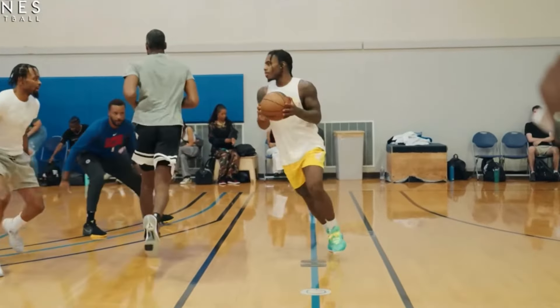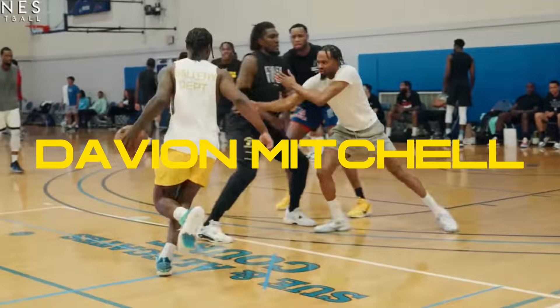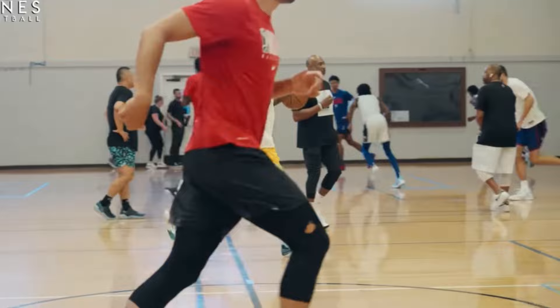A six-foot guard is usually looked at as a defensive liability in the NBA, but Davion Mitchell is the complete opposite. He was locking up guys all season and earned his way to an All-NBA defensive team. Let's break down exactly how he did it.